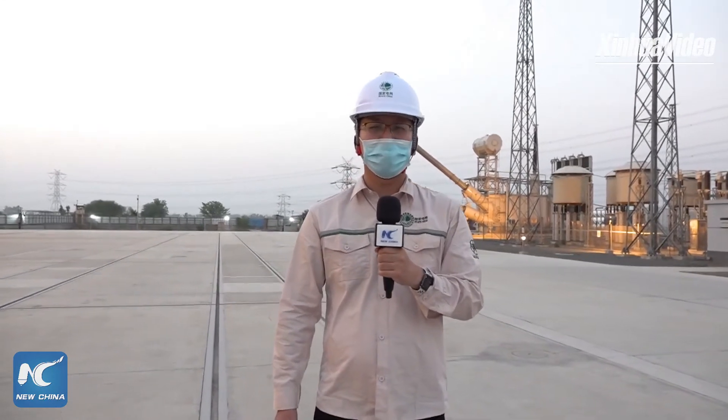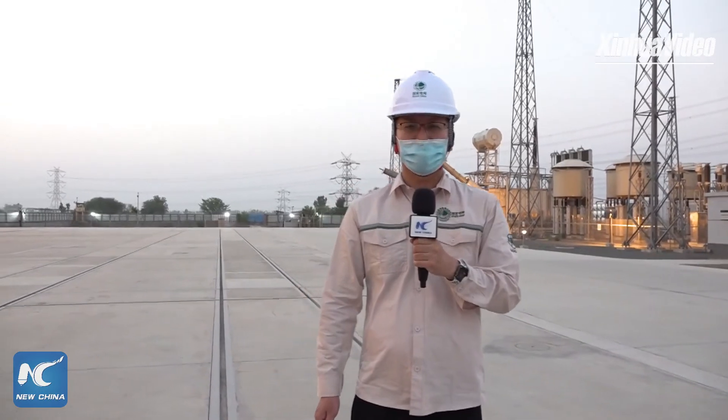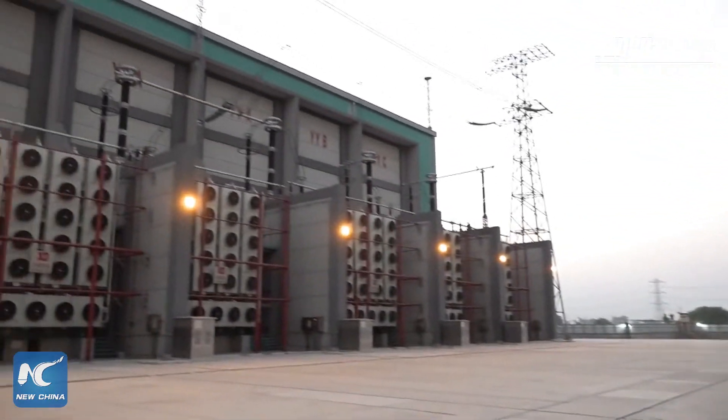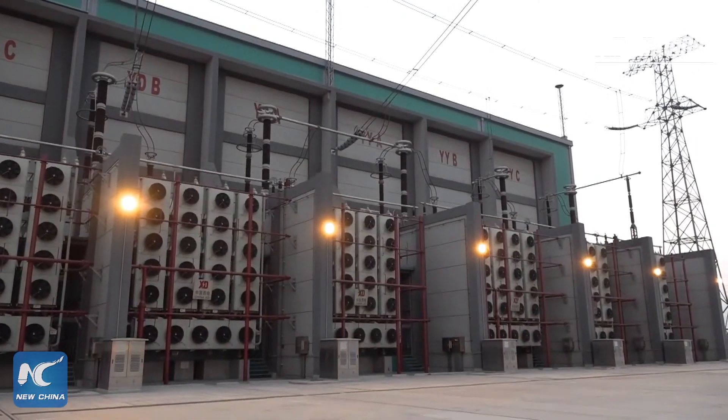Hello, I'm Xinhua News Agency correspondent Jiang Jiang. Here I'm at the Lahar converter station of the Martiani-Lahar transmission line project. Most of the equipment around me were made in China. Today we are going to take a look at this great project.